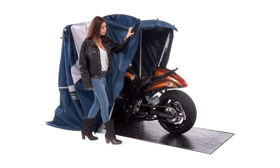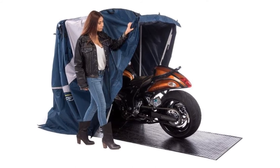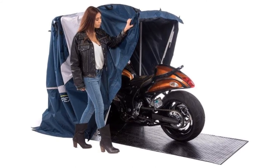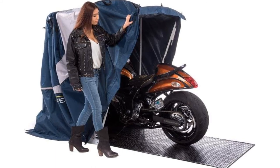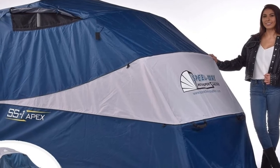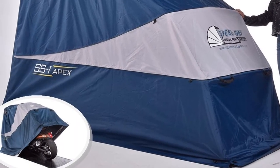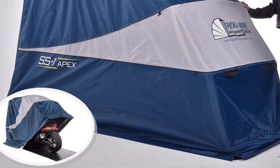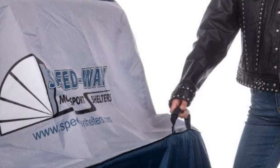This motorcycle tent is built with high-quality material, and one of its specialties is weather protection. It is guaranteed to keep your bike safe from strong wind or heavy rain. It is extremely easy to assemble and fuss-free — all you have to do is find a good spot for your bike and park it in the tent. It's simple yet resourceful and comes in two different sizes, coming in handy when you're on the go.